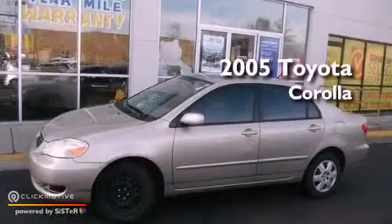This is a 2005 Toyota Corolla. This four-door sedan has a four-speed automatic transmission and an inline four-cylinder engine.